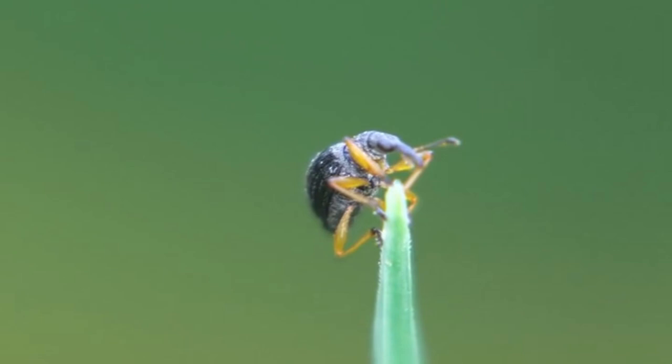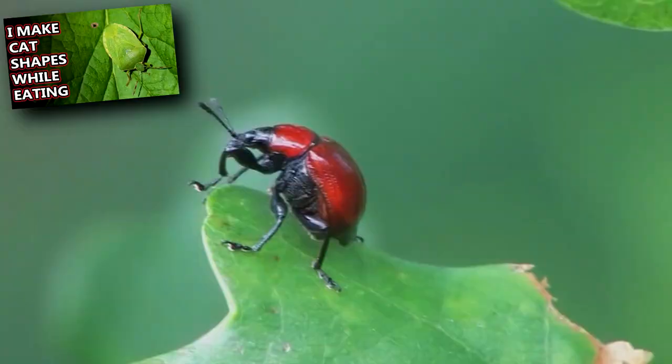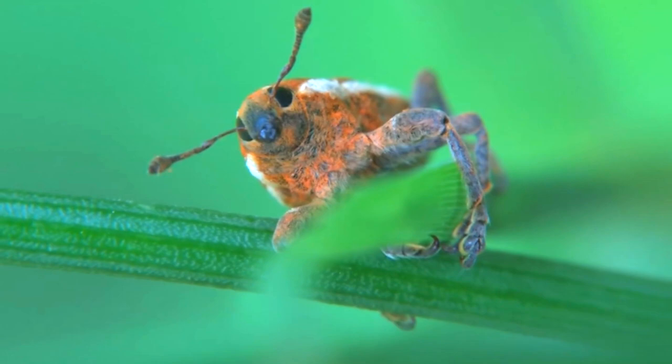Most weevils are plant eaters. Many have a preference for a single species or related group of plants. Both adults and larvae eat. Unlike stink bugs that pierce their meals, adult weevils have chewing mouthparts at the end of their rostrum. These are used for boring into plant material, and also allow for digging out egg chambers in food sources.